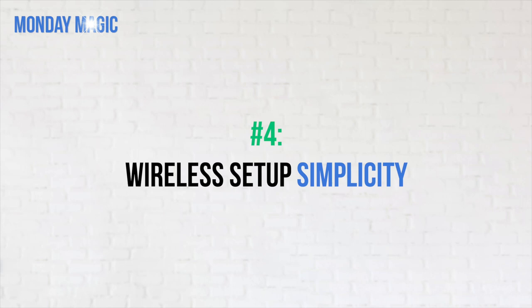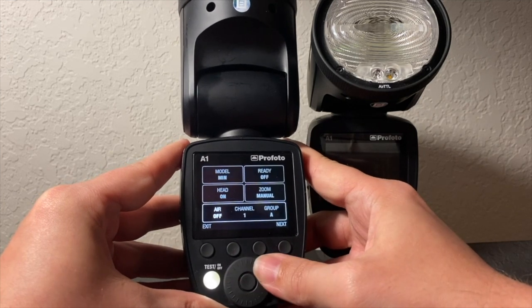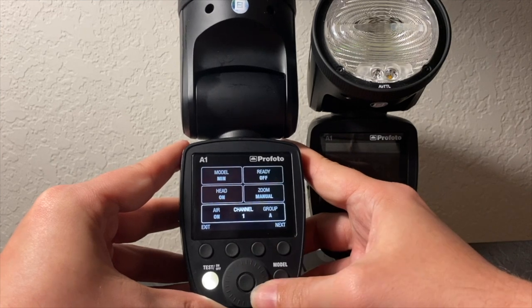That leads me into number four: the simplicity of the wireless setup. Just like the menus are so easy — you press the center button, just like the middle button on an old-school click wheel iPod, and it brings up a menu where you simply turn the "Air" — which is their word for wireless — on or off. When Air is on, wireless connectivity is happening and you're off to the races. Every photographer I have ever let use my Profotos, when they see how easy it is to set up wireless, they say, "Okay, I'm sold. Totally worth the price."